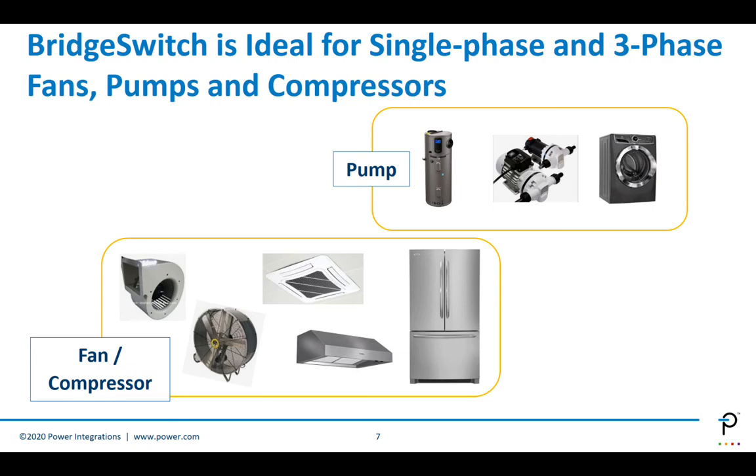BridgeSwitch is suitable for both single-phase and three-phase designs, covering different motor types including fans, pumps, and compressors. Applications include axial fans in industrial settings, centrifugal and radial fans for both industrial and residential use, commercial HVAC, range hoods, fridge compressors, heat pumps, industrial pumps, washing machine pumps, and dishwasher water pumps — a wide range of applications for high-voltage motors up to 400 watts.